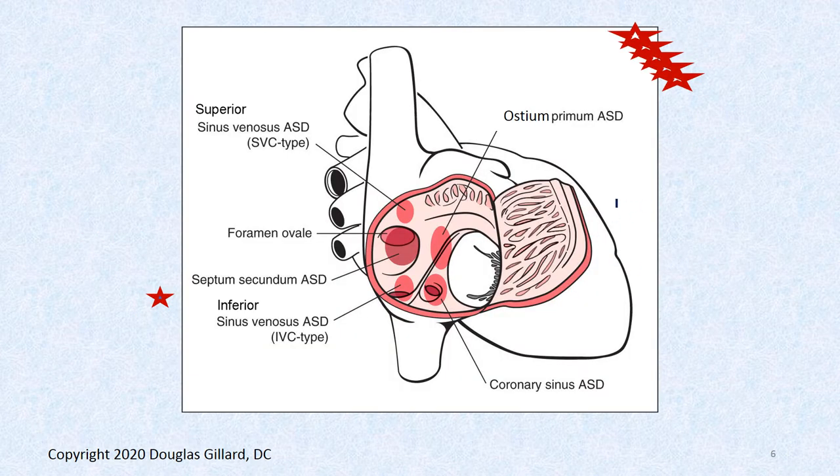Here's an overview of these different defects. The septum secundum defect occurs in the valve of the fossa ovalis. Then there are sinus venosus defects — a superior one and a rarer inferior one. The ostium primum defect down here is dangerous because it could connect with the powerful left ventricle, and Eisenmenger syndrome can start very quickly in that case. The rare coronary sinus ASD is located down by the coronary sinus.